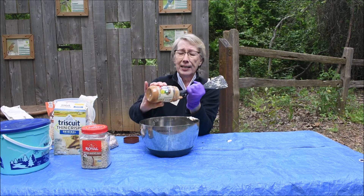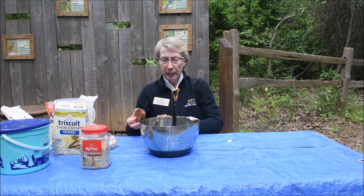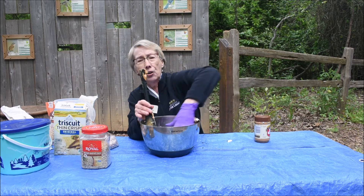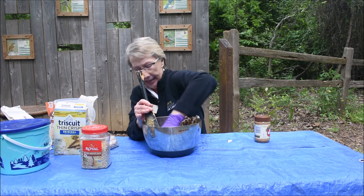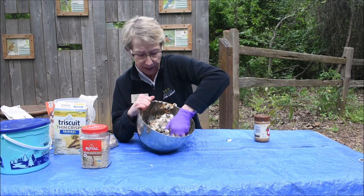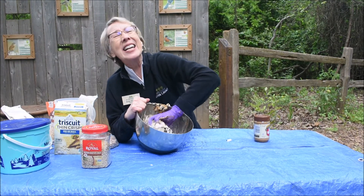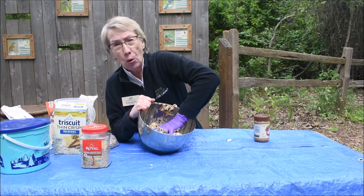This is kind of a messy process, but birds do love peanut butter. I'm going to mix this up quickly. If you've got children, this is something they love to do. Just like any good cook, I stick my hands in and let it go. It's mixing up nicely — that lard gives it great structure. Most birds at seed feeders are seed eaters, but if you use suet, you will also attract woodpeckers, maybe warblers — a much greater variety of birds.